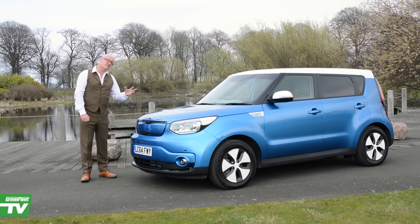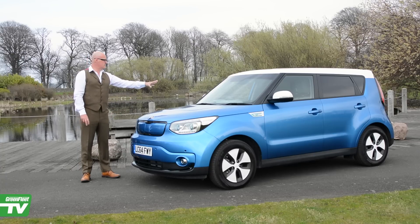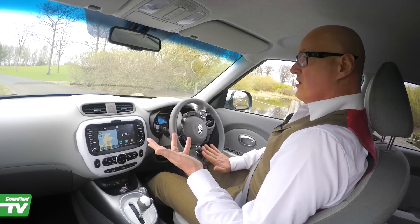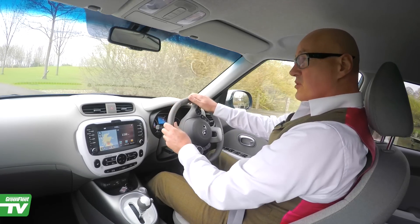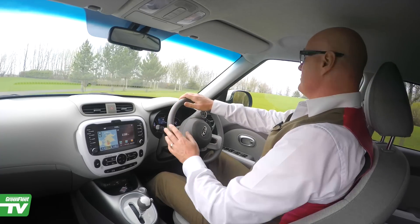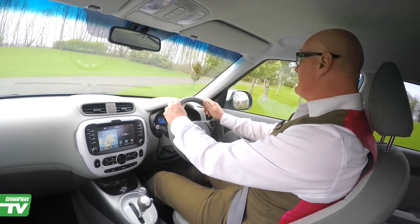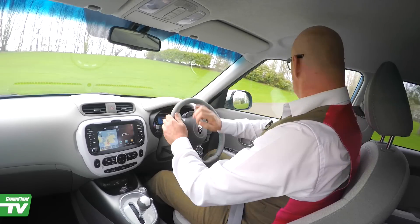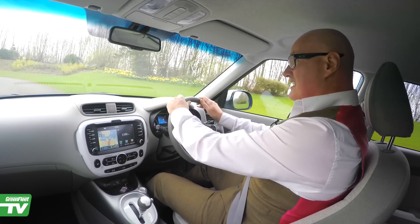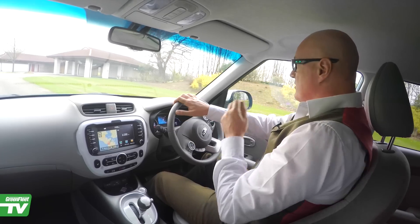109 brake horsepower equivalent, so that's pretty nippy. The interior looks like it's come from a high-end vehicle. At six foot four, I am a considerable lump, and I can get in here no problem at all — plenty of headroom, really good cabin position. So I'm sitting really comfortably, quite high up, which I like, so I can see over the smaller cars on the road. It's quite nippy at low miles per hour; I'm doing 15 miles an hour just now.